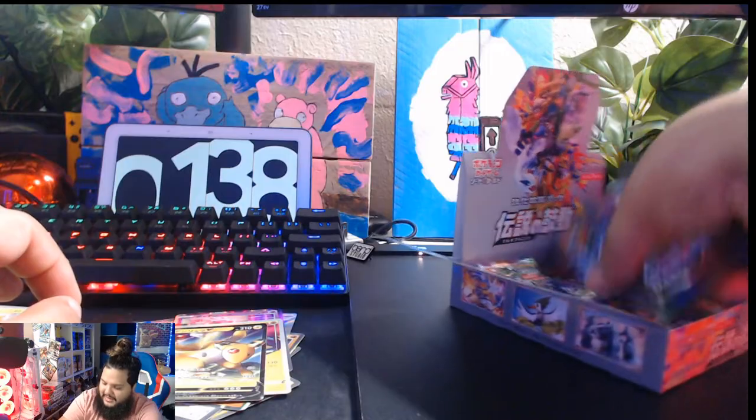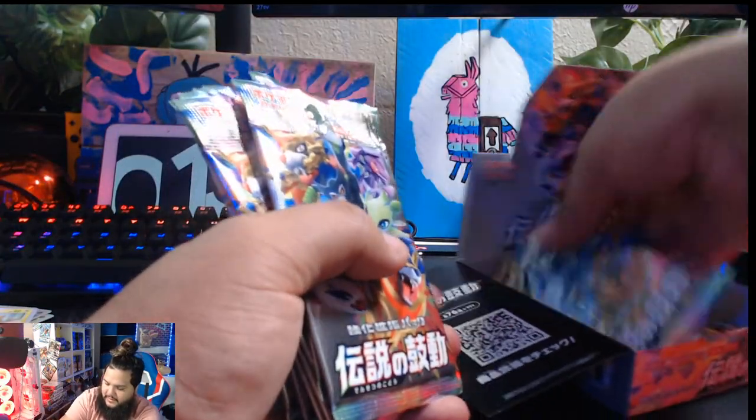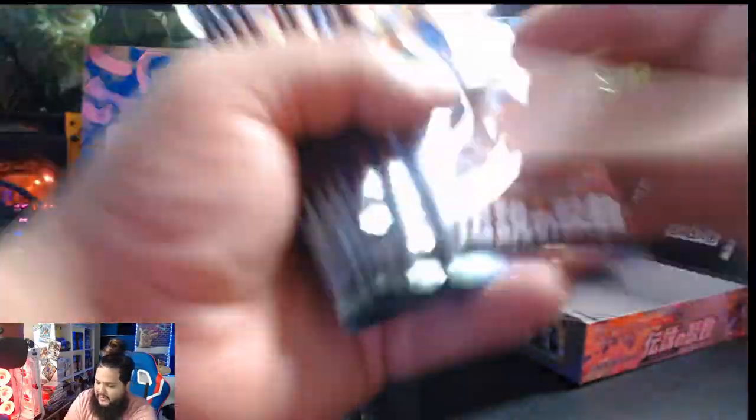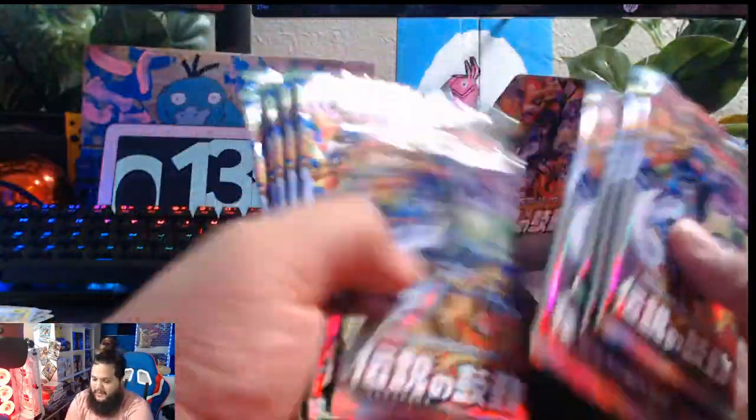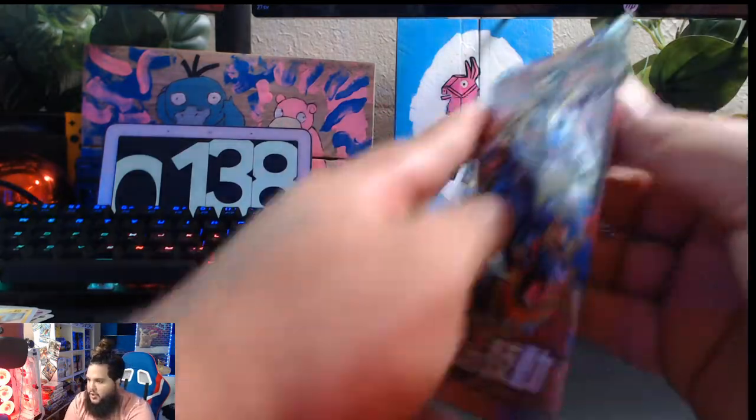Let's see how many packs we have left. We have eleven packs. So we've opened up about half of this box and we got some good hits.